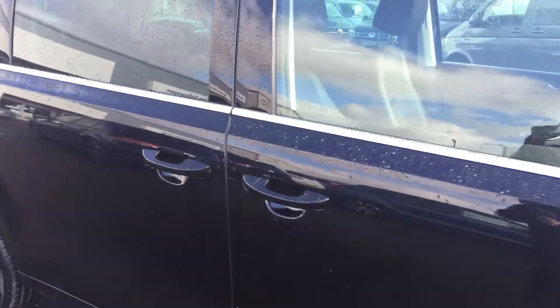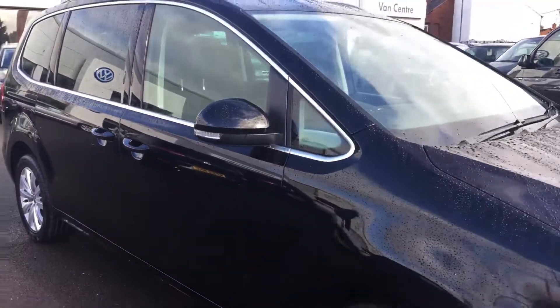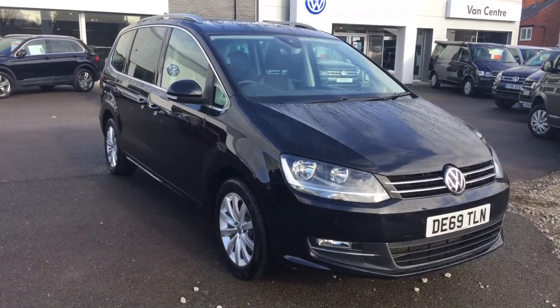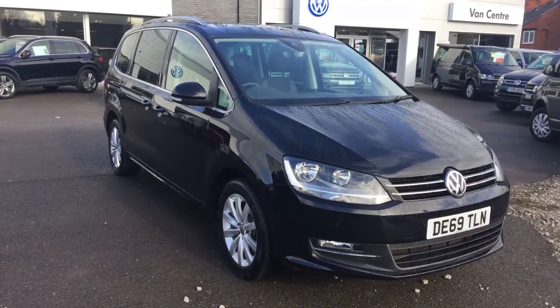So if you're in the market for a family-size car and you like what you see, please make sure when you enquire you ask for myself — that's Phil Sadler — or my colleague Yousef. We're the specialist team that can help you further. Many thanks.